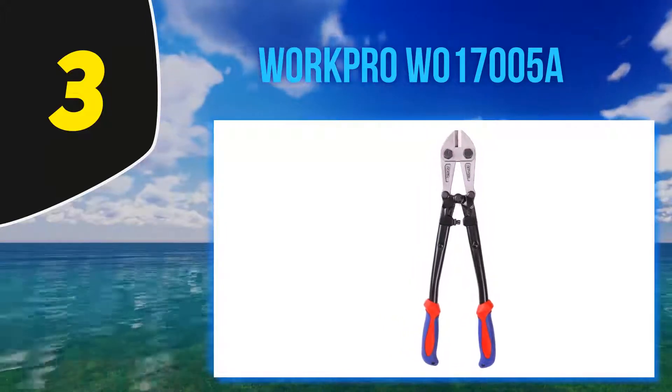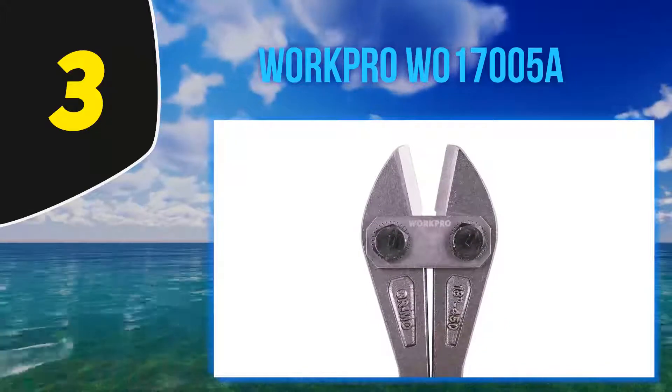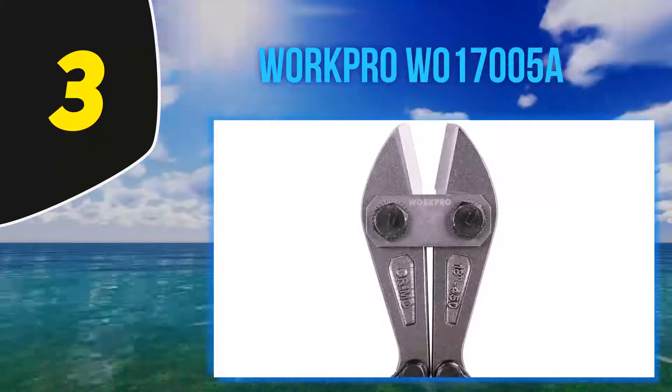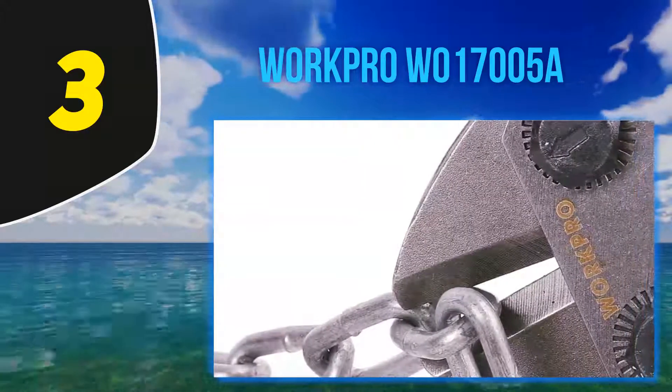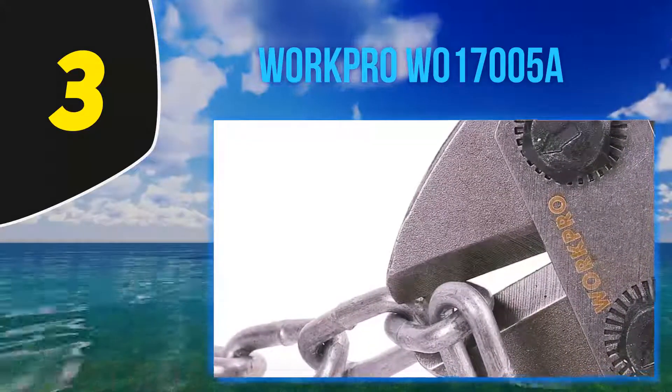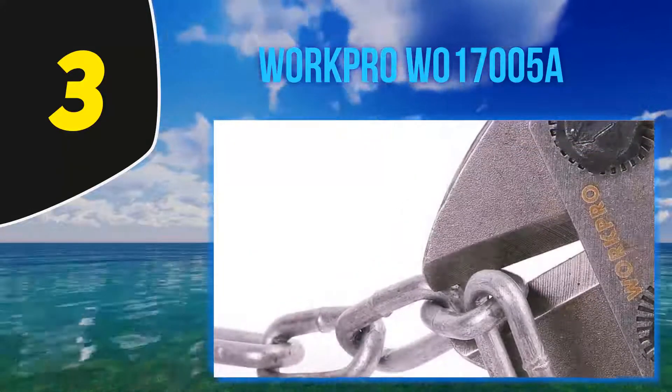It's fitted with sturdy hollow handles which are ergonomically designed for comfortable cutting. The handles are fitted with non-slip rubber grips which provide a comfortable and secure hold when working and also keep your hands safe. On the downside, it's more suitable for cutting materials with soft to medium hardness.